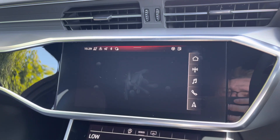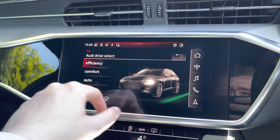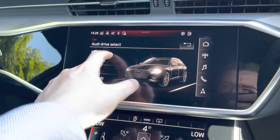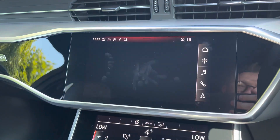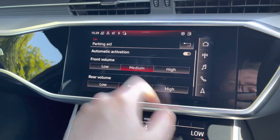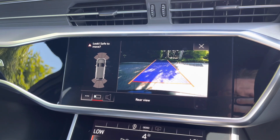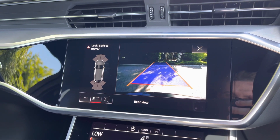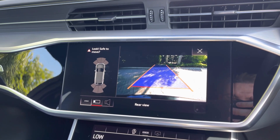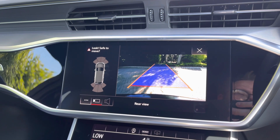Coming into the car's menu we do have the Audi drive select system with efficient, comfort, auto, dynamic and individual driving styles to choose from. Also in this menu we can change the volume of those front and rear parking sensors fitted to this A6. And speaking of parking, this car comes as standard with the rear view parking camera giving a really nice clear view to the rear of the vehicle, as well as the front and rear parking sensors which give an audible indication of how close you are to objects around you.